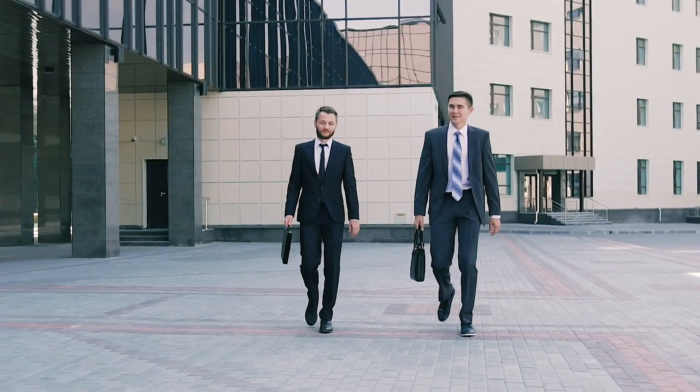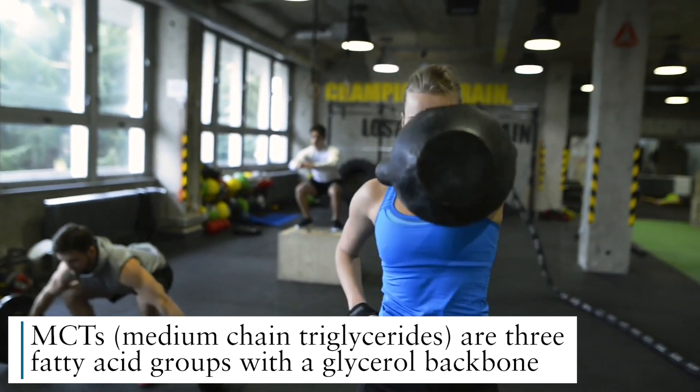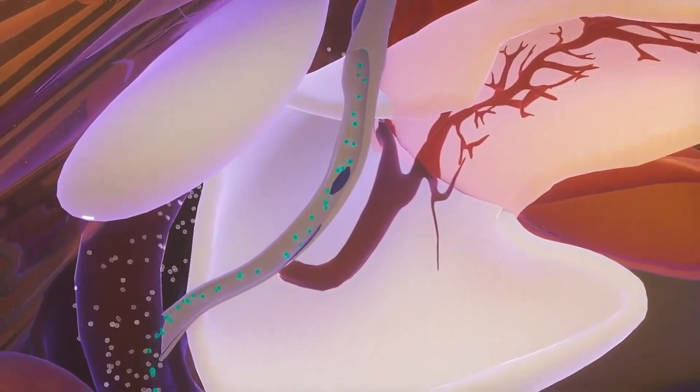Why are MCTs considered a hero in the ketogenic world and in general? Why are we seeing them in so many different supplements and products, and why are they marketed so much? Well, it's not just because they're trendy. MCTs have really unique properties within the body. They are a form of fat, but a very unique fat in a league of their own. How they are metabolized and utilized is very unique — they give us energy really quickly.